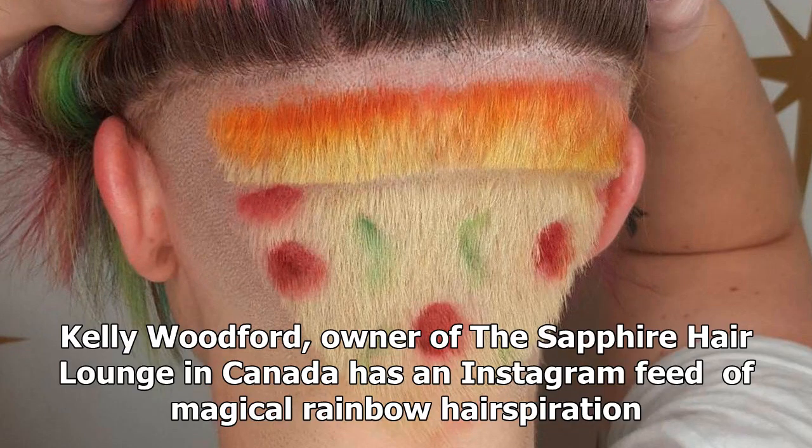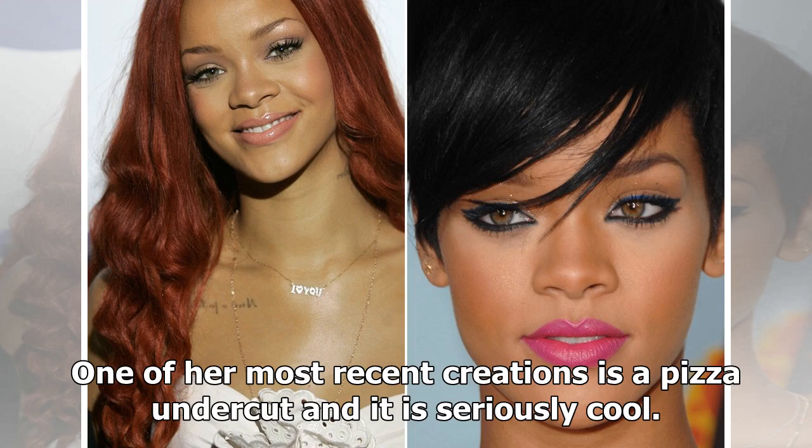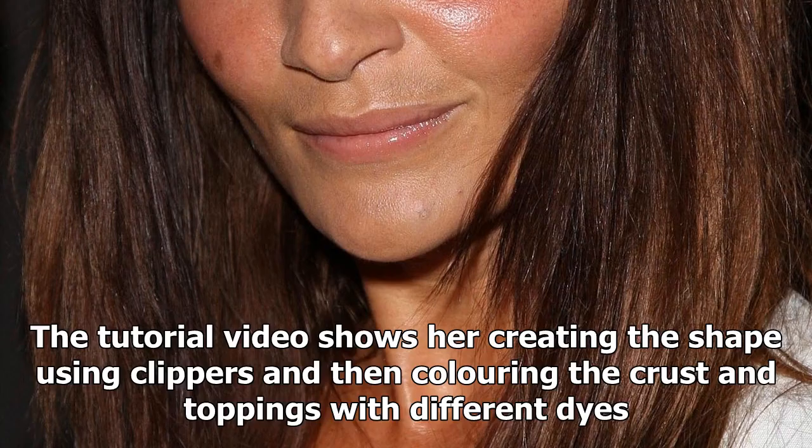Kelly Woodford, owner of the Sapphire Hair Lounge in Canada, has an Instagram feed of magical rainbow hair inspiration. One of her most recent creations is a pizza undercut, and it is seriously cool. The tutorial video shows her creating the shape using clippers and then coloring the crust and toppings with different dyes.